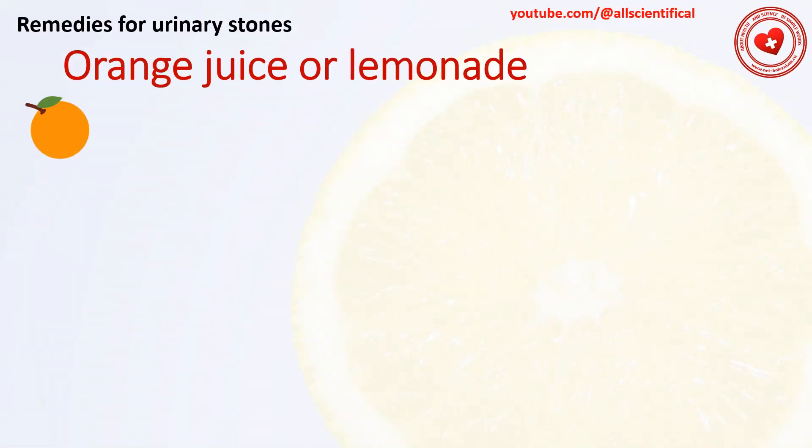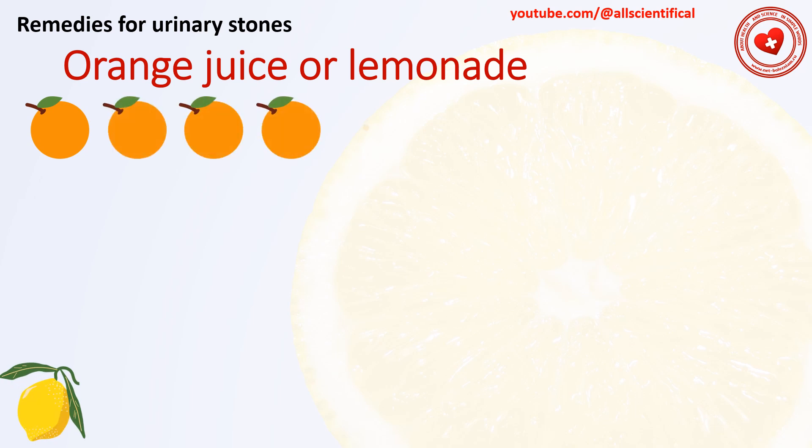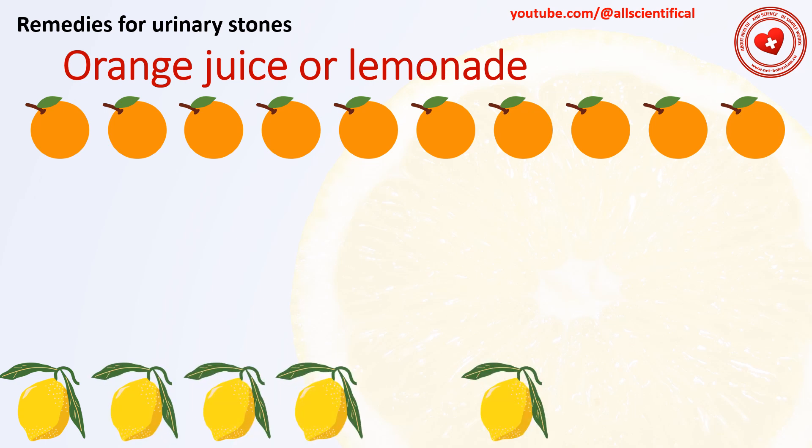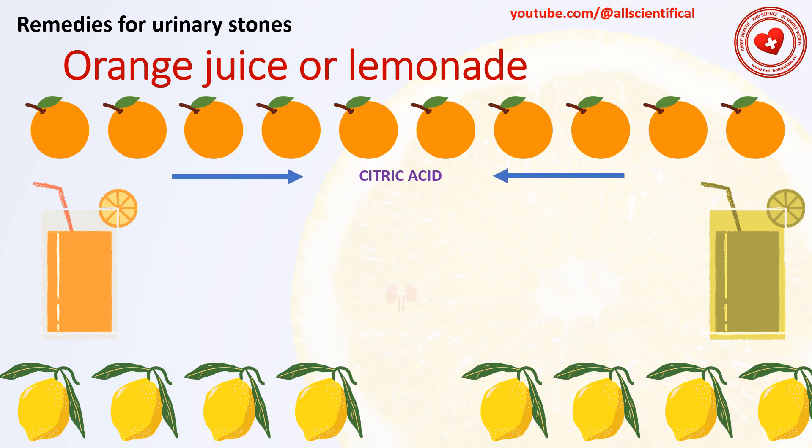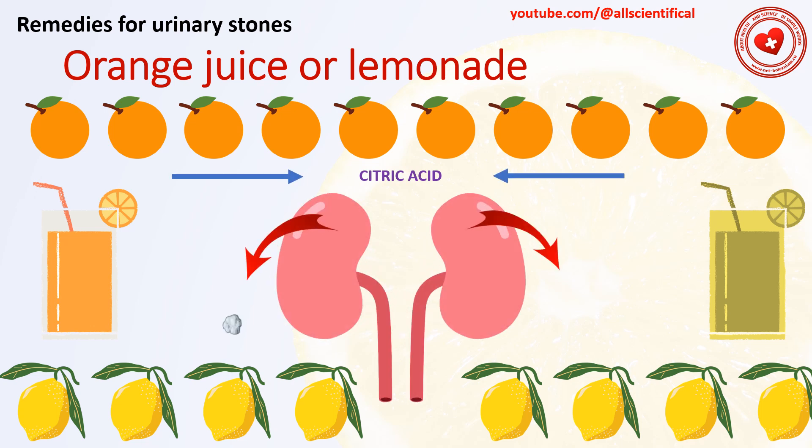Remedy 6: Orange juice or lemonade. For those who do not like blueberry juice, it is recommended to drink orange or lemon juice, 200 ml with each meal. The citric acid from this juice increases the level of citrate in the urine, which reduces the likelihood of stone formation.